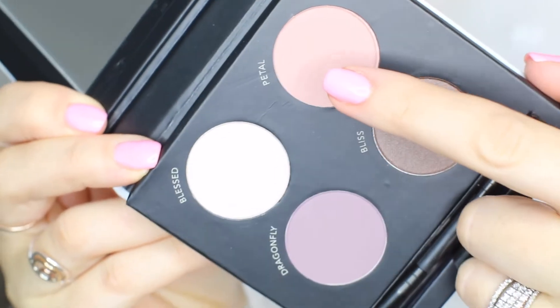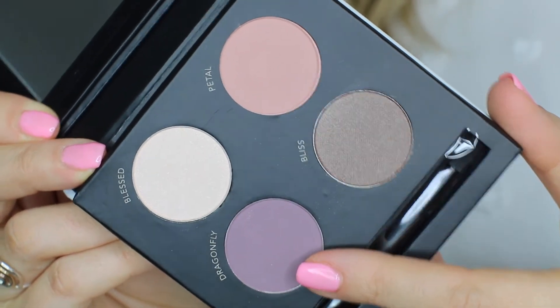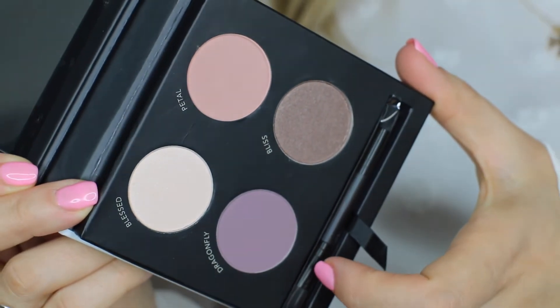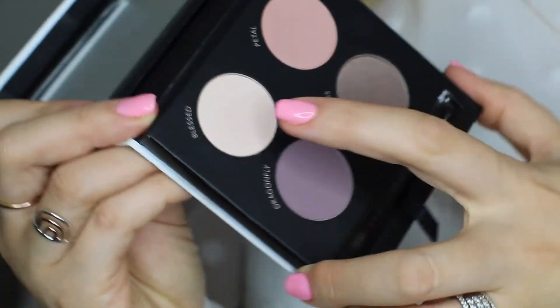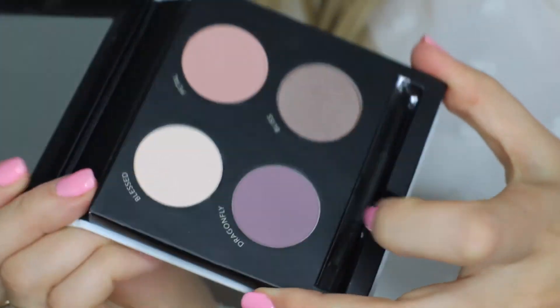The first thing is a palette from Savvy Minerals, which is Young Living's makeup line — it's all mineral makeup, all natural and safe. I've been starting to use some of the Young Living makeup products alongside my other products and I've been loving them. I thought I would try this palette because it's totally my color palette. It's the Smoky Quartz palette — it has a blush, a creamy color, a taupe, and a darker mauvey purple. The colors are pretty matte with just a little bit of shimmer.